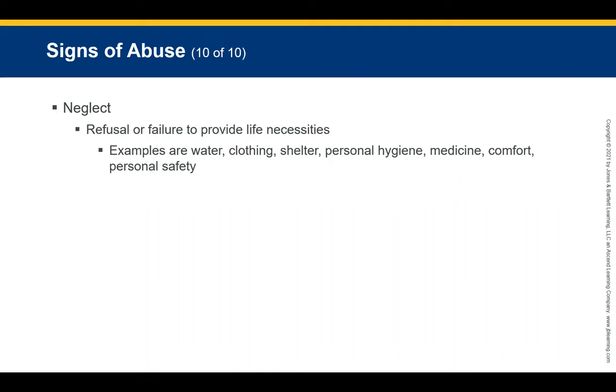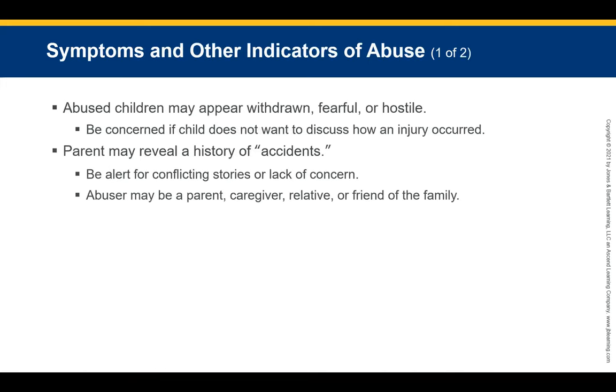Neglect is a failure or refusal on the part of the caregiver to provide life necessities. Neglected children are often dirty, too thin, or appear developmentally challenged due to lack of stimulation. Abused children may appear withdrawn, fearful, or hostile and may not want to discuss how injuries occurred. Be alert for conflicting stories or a lack of concern from the caregiver. The abuser may be a parent, caregiver, relative, or family friend.